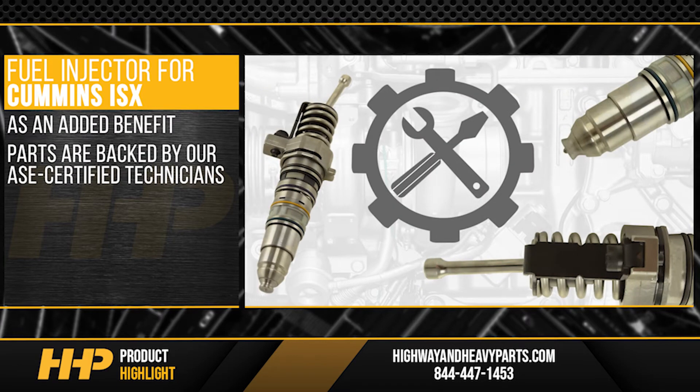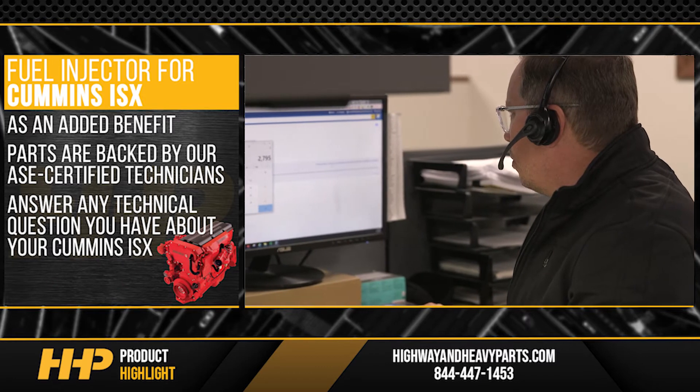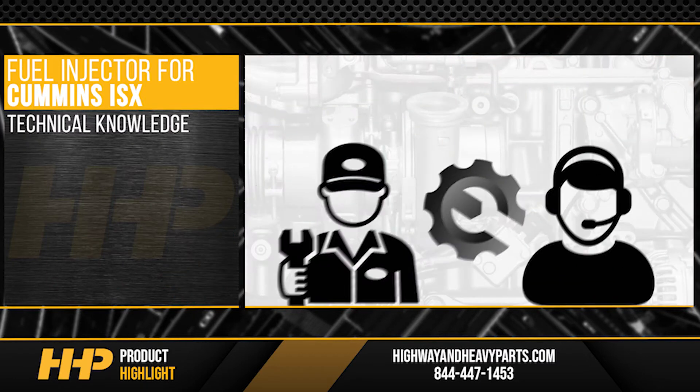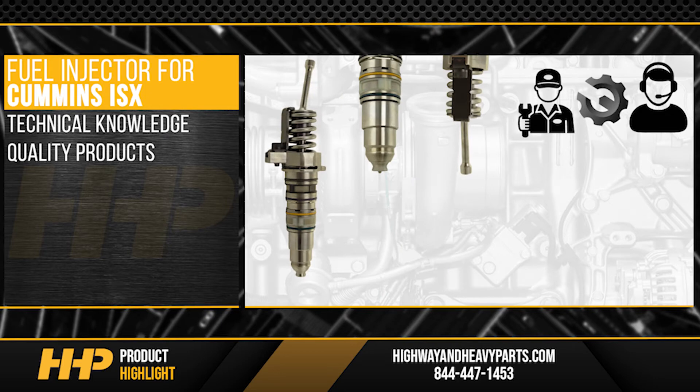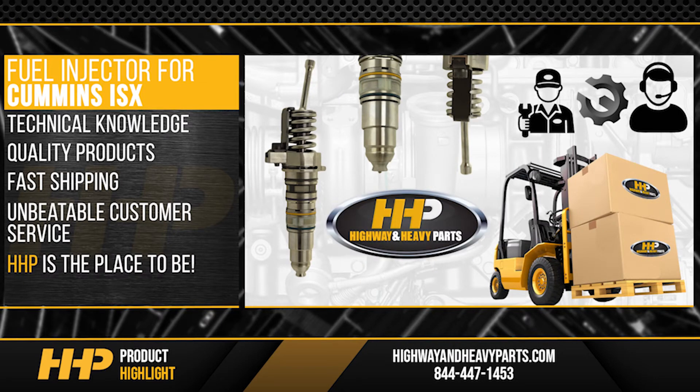As an added benefit, our parts are backed by our ASC certified technicians on staff who can answer any technical question you have about your Cummins ISX. With technical knowledge, quality products, fast shipping, and unbeatable customer service, Highway & Heavy Parts is the place to be.